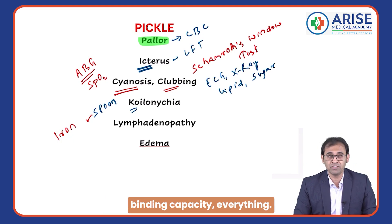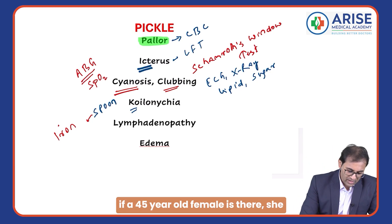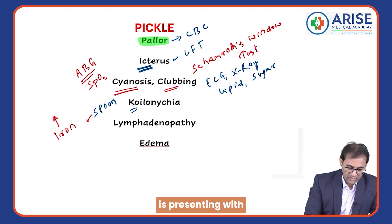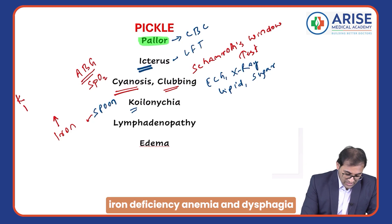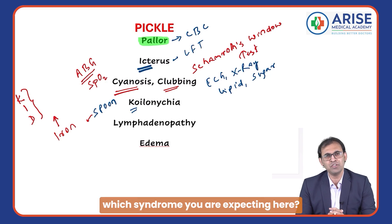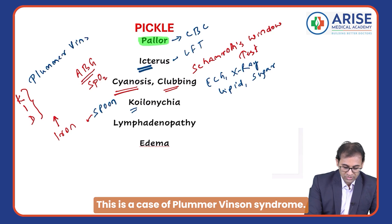Suppose a 45-year-old female presents with koilonychia, iron deficiency anemia, and dysphagia — which syndrome are you expecting? This is a case of Plummer-Vinson syndrome.